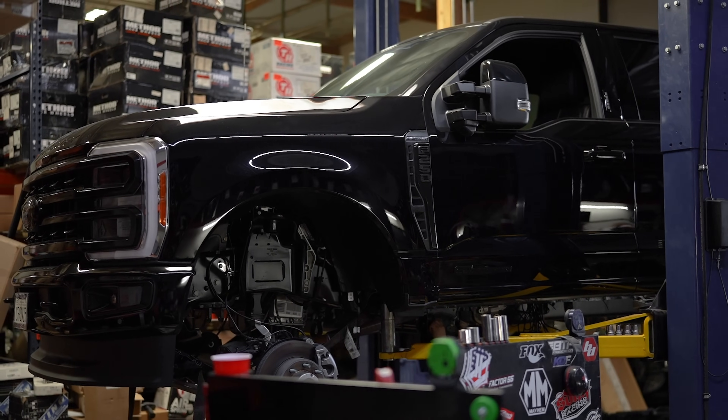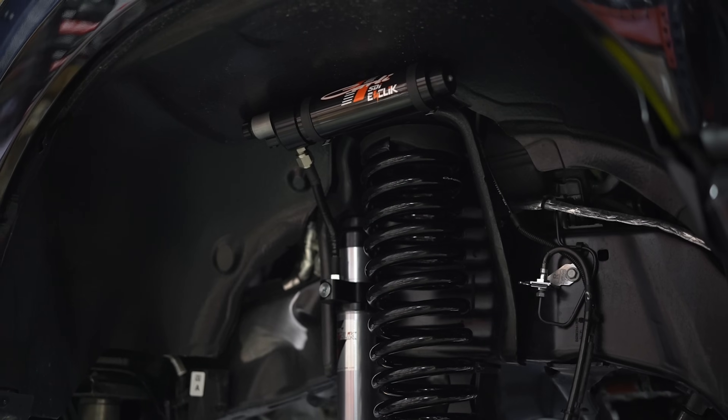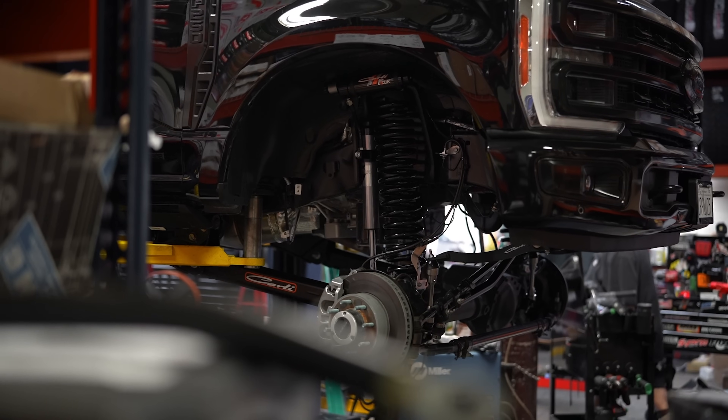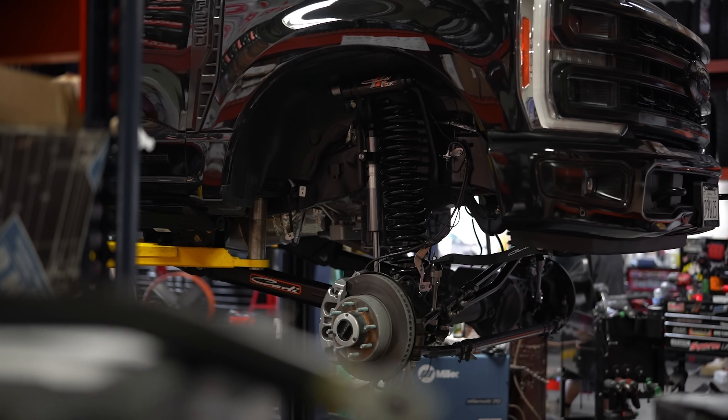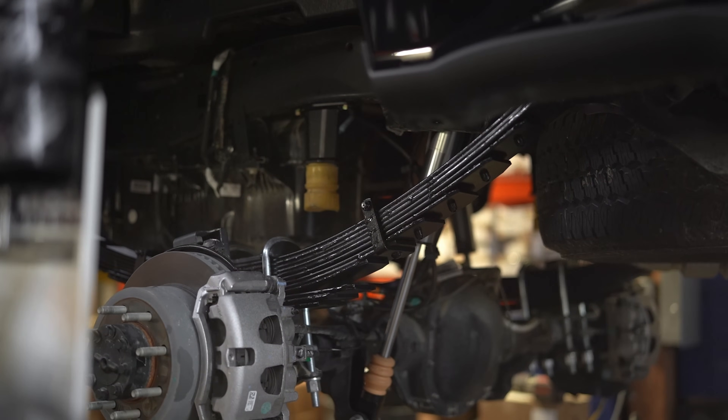Hey guys, Cody with CJC Off-Road, and today we're bringing you guys a very unique truck. This is a 2023 Super Duty with the Carli Suspension 5.5-inch E-Venture system. This is an electronically controlled shock. The truck's going to ride at 5.5 inches of lift and it is rolling on Toyo 40-inch MT tires.